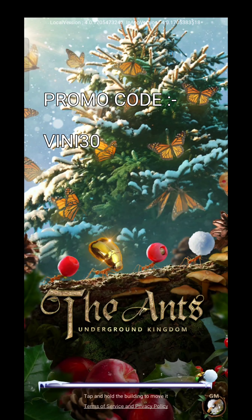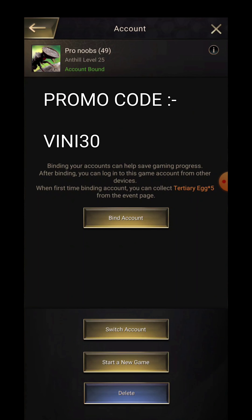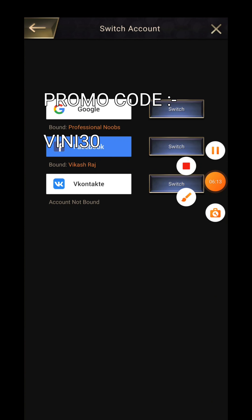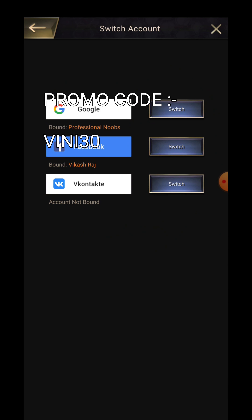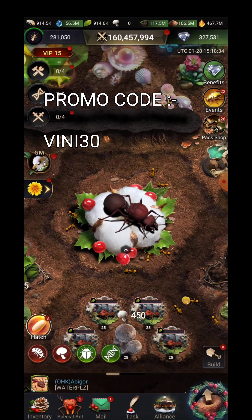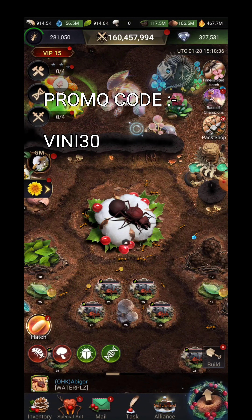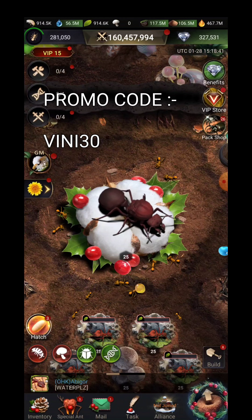After doing all this, you just need to go in the game and switch your account — that's it. Switching accounts will require you to pass the tutorials, but that's only one time so don't worry. You can go to Settings, then Accounts, then Switch Account, and you will get all three options: Google, Facebook, and even VK Contact for people in Russia. Don't forget to share this video with your friends in your alliance who purchase packs — they can also get the benefit of 15 percent minimum cashback and 35 percent maximum cashback. Thank you guys, see you soon!